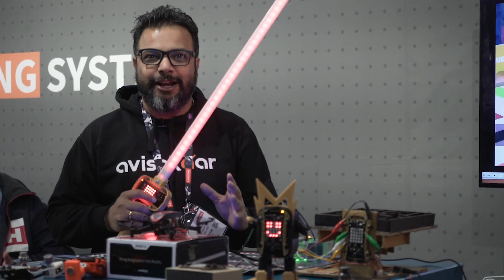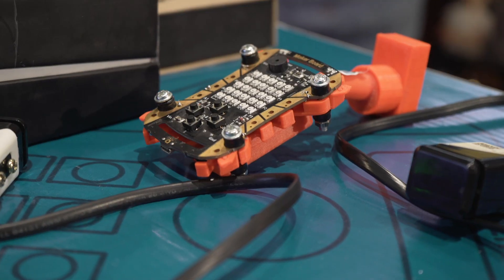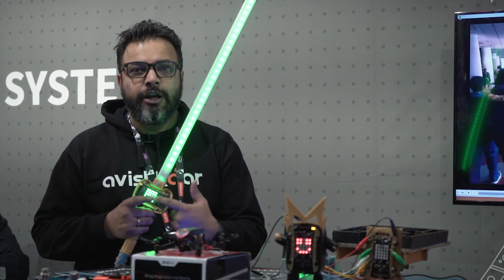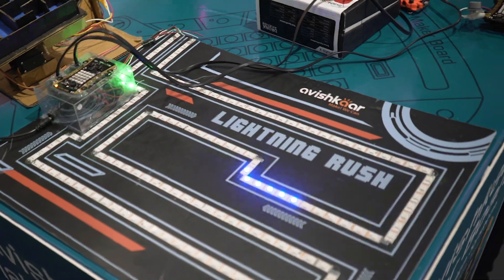And this is what I'm really excited about. This is the lightsaber, which is made out of a maker board. It's for the slightly older kids or the more expert ones. You can program this board to create pretty much anything and everything, right from this game to the maker man.